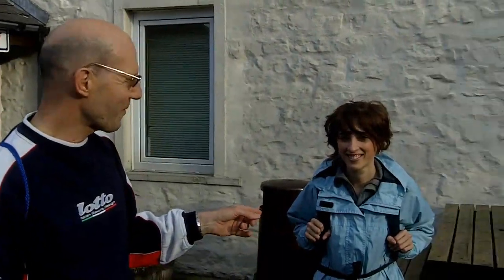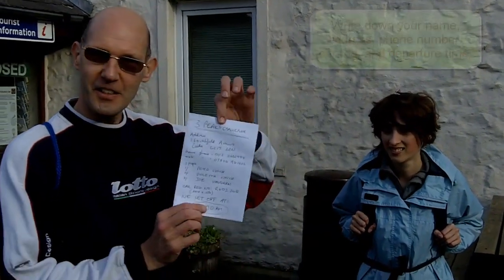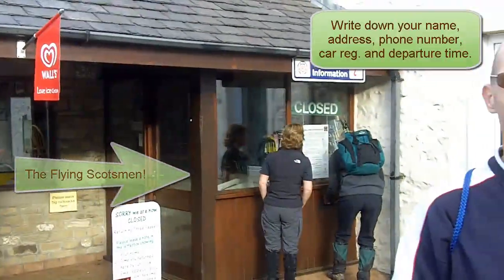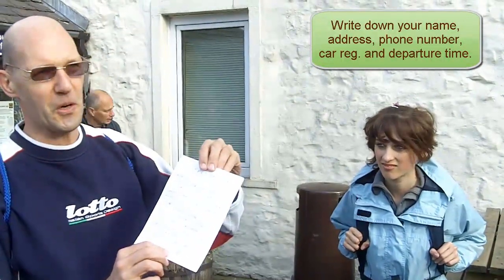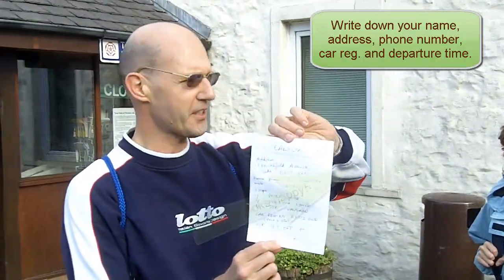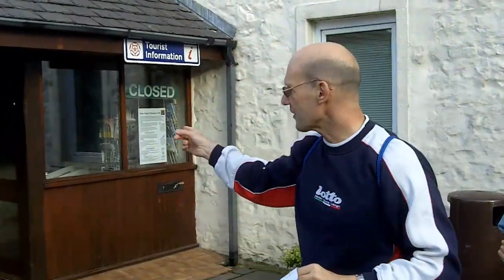I'm Peter and this is my daughter Violetta, and we're just about to do the Three Peaks. Before you set off, you need to tell the café here that you're about to do it — for safety reasons they know where you are, and also there's proof of the time when you set off in case you want to be a member of the club. We're setting off at 7:30, so I'll put it in the letterbox because obviously it's not open yet.